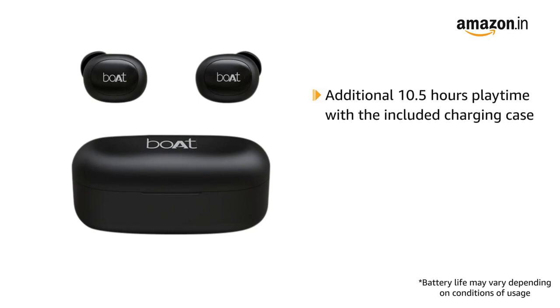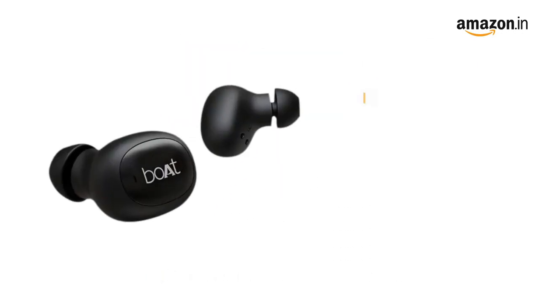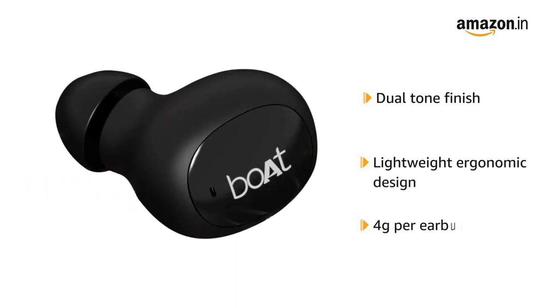10.5 hours playtime with the included charging case. The charging case also has a battery LED indicator that shows the remaining power for the case. With a dual-tone finish on a lightweight ergonomic design weighing just around 4 grams per earbud,